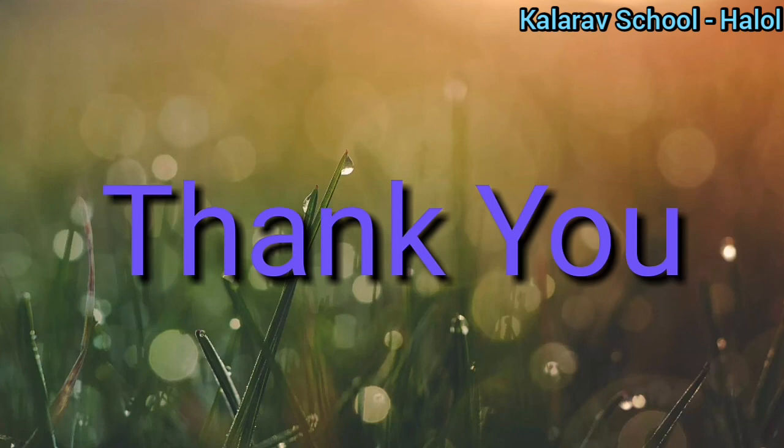We have studied up till here. In the next lecture we will continue with our new lesson. Bye bye, thank you, bye bye.